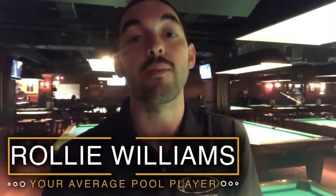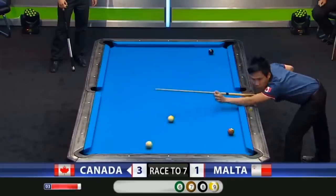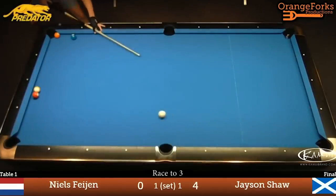Hey, it's Raleigh from Kamui and I am your average pool player. This is a video series where I take shots that professionals do on the first try in major tournaments, I see how many tries it takes me to complete them, and also what I learn along the way, and I try to reason out what I'm doing wrong.